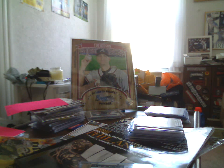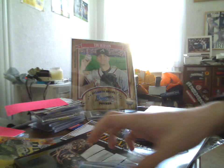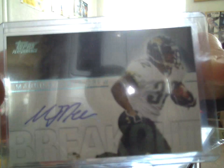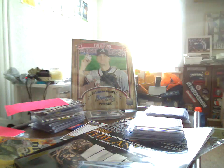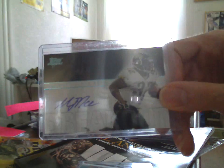Next up, 2009 Playoff Absolute Memorabilia, Tools of the Trade, four-color patch, 17 of 50, of Maurice Jones-Drew. And also of Maurice Jones-Drew, 2007 Topps Performance, not numbered, Maurice Jones-Drew autograph. I didn't even check this until right now — yeah, that is a sticker. Okay, but still, it's a Maurice Jones-Drew autograph.